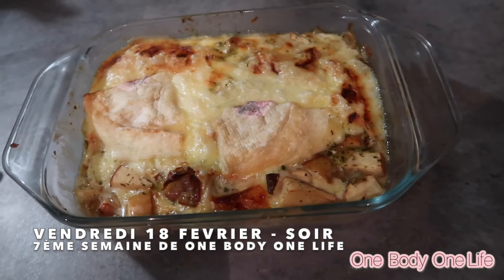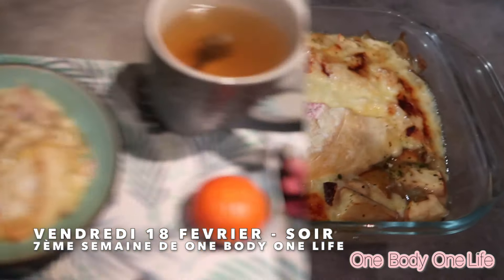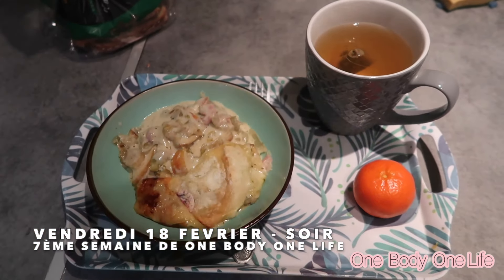Voilà le repas de ce soir — ça m'a l'air pas mal. On est vendredi et il est 21h.